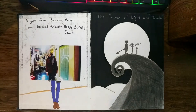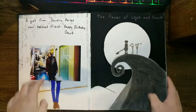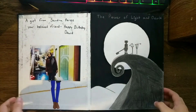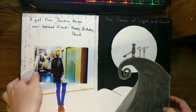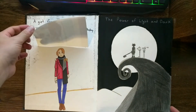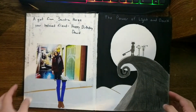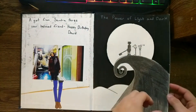Here's our first page. I got this sketchbook on my 18th birthday — a gift from Sandra Perez, a beloved friend. Happy birthday, David. And here's a picture of her, and I tried to draw her based on the picture. She gave this to me because she knows how much I love drawing. I got the sketchbook around February of 2018.